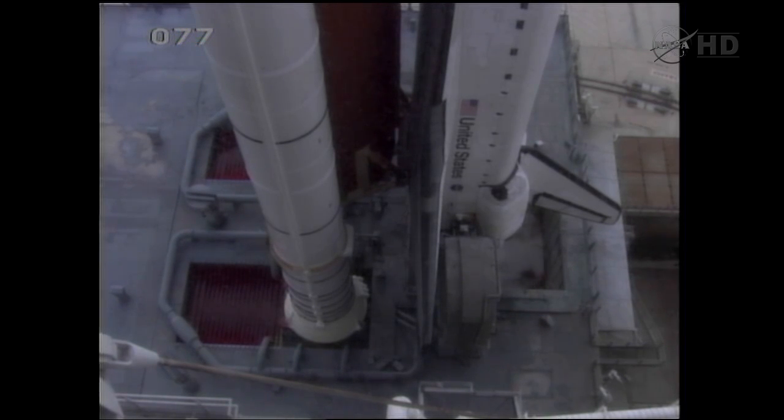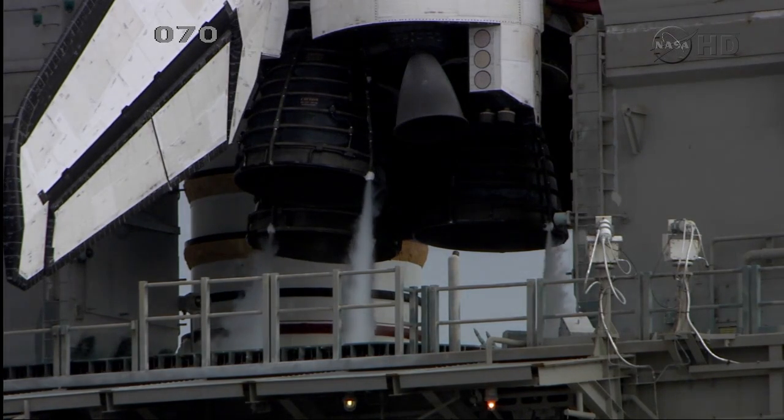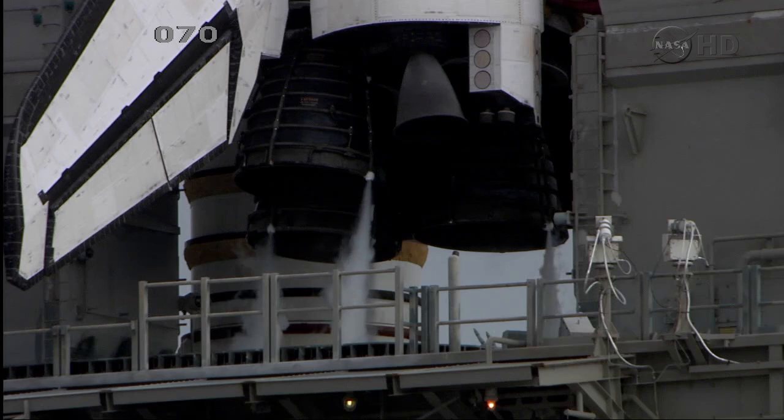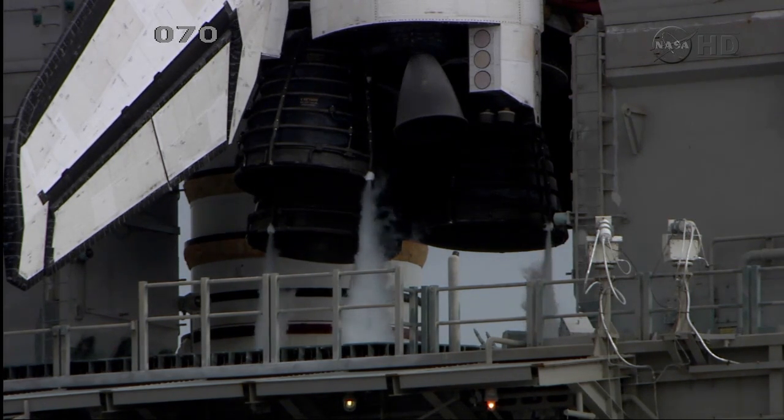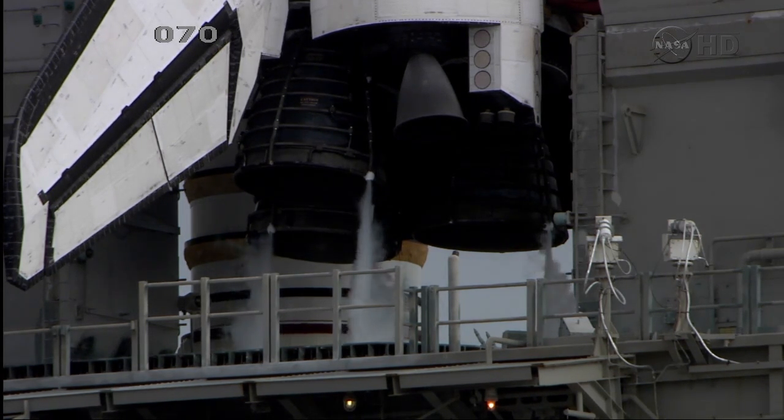In about 30 seconds we'll be terminating the liquid oxygen replenishment. T-minus five minutes, five seconds.